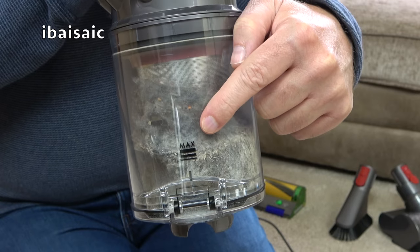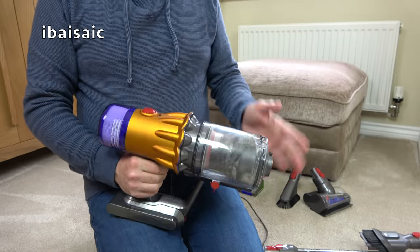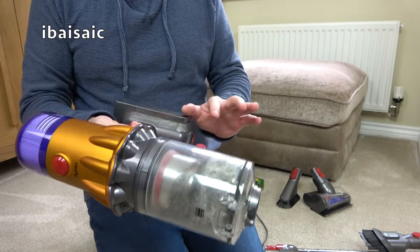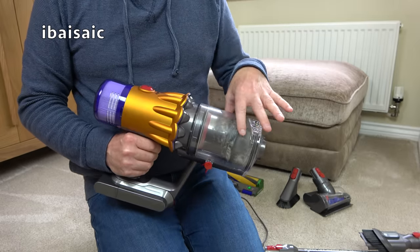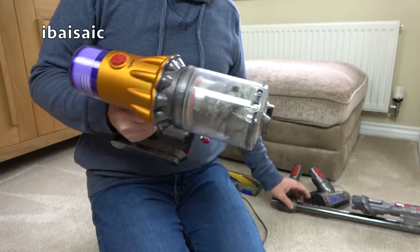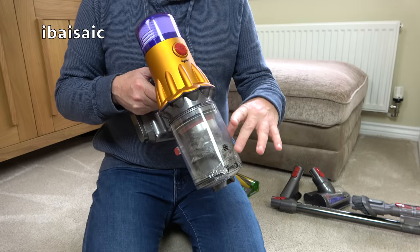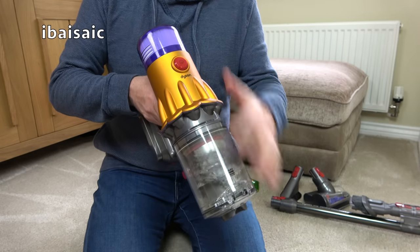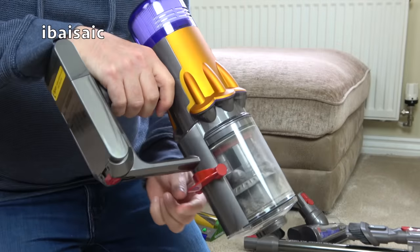I'm just sort of over the Max Fill line, as you can see. The Max Fill line police will be coming to my house after this video. Basically even after one room I've had to empty it because it's getting too full, so I've been taking it out to my outside bin most of the time to empty it. Sometimes I've used another vacuum cleaner to suck out the dirt. What happens with this - and I'll show you - it doesn't empty as cleanly as some of the bigger Dysons.